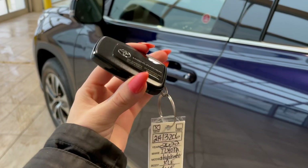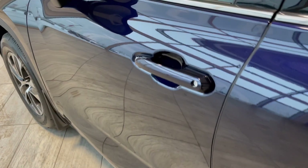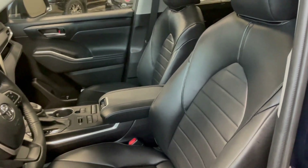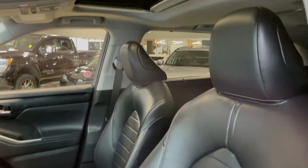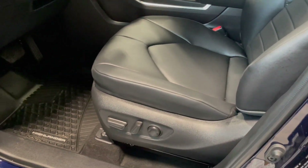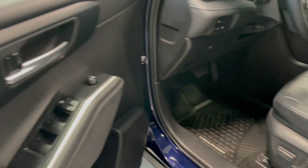Entering the vehicle, we have our key with our lock and unlock. Taking a first look inside, you've got Black Softex interior. This Highlander also comes equipped with a power moonroof, power seat adjustments, all-weather floor mats, and power windows.